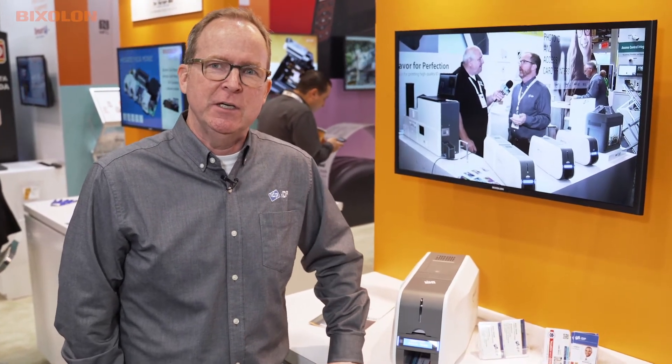NRF is a really good show for retail, so we've fit into that niche with loyalty card printing. If you're a retail customer looking to print a loyalty card on-site, we're a good solution for you. You can find us at www.idp-corp.com. You can chat with us there live and we can help you out.